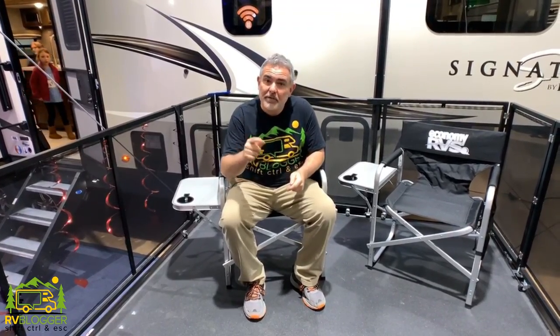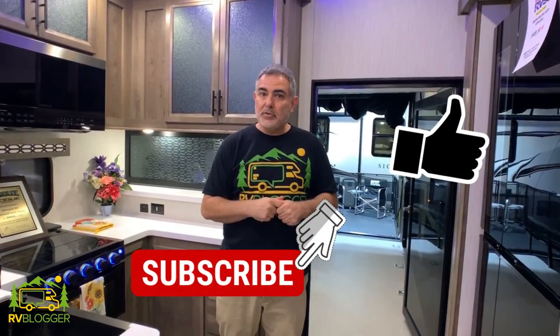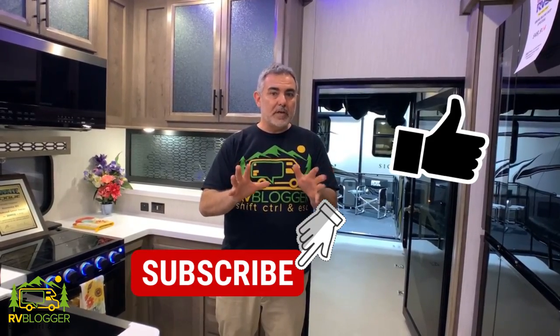Are you looking for a fifth wheel toy hauler? We found some outstanding models that we reviewed. Hi everybody, Mike from RV Blogger here in front of the camera and Susan's behind the camera. Today we're taking a look at fifth wheels with toy haulers — we found some really great models out there. We make tons of YouTube videos all about RVing and we also have our website rvblogger.com with hundreds of helpful articles.